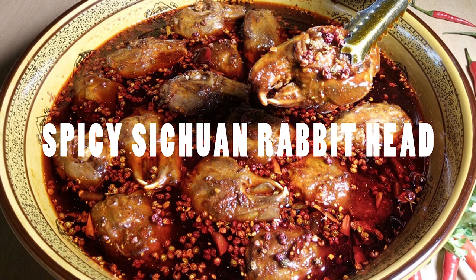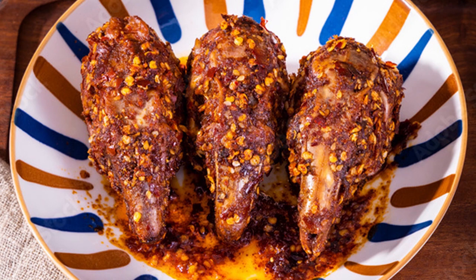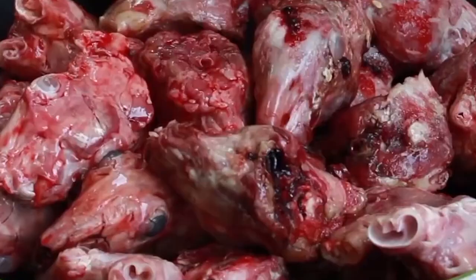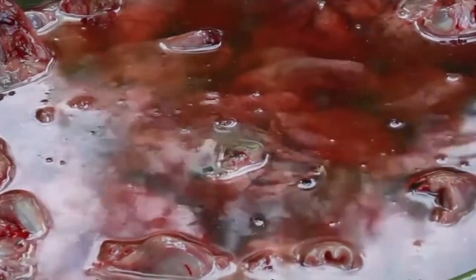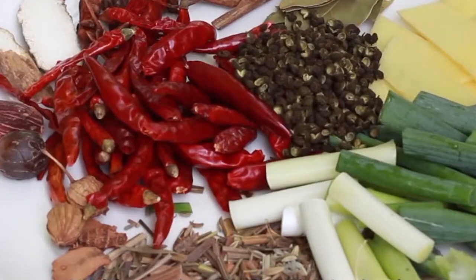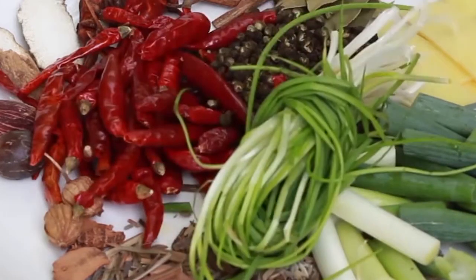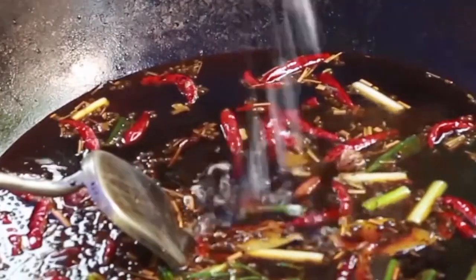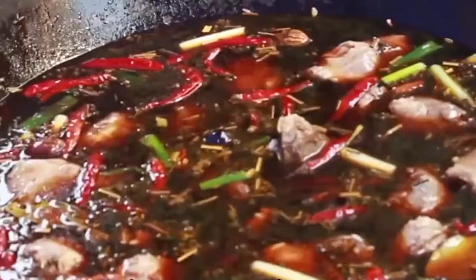Embark on a daring culinary adventure with spicy rabbit heads, a sensory delight hailing from the vibrant streets of Chengdu. Picture a symphony of flavors — spiced, numb and spicy, salty, and a tantalizing touch of sweetness. Our journey begins in the Shuangliu district, where decades ago, a mother's love for her son and his fondness for rabbit heads sparked the creation of spicy rabbit heads. She ingeniously crafted this dish by immersing rabbit heads in the aromatic broth of spicy hot pot — a gesture of love that captivated the neighborhood's palate. As whispers of this culinary masterpiece spread, Shuangliu Lao Ma emerged as the time-honored haven for spicy rabbit heads, now boasting several branches in Chengdu's bustling downtown. Each bite tells a tale of tradition, a legacy born out of a mother's love and culinary prowess.